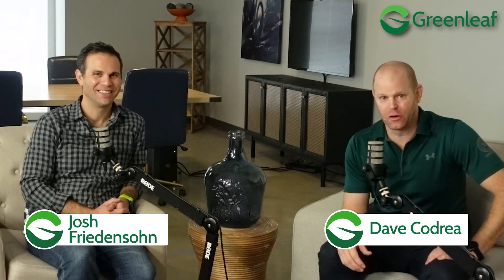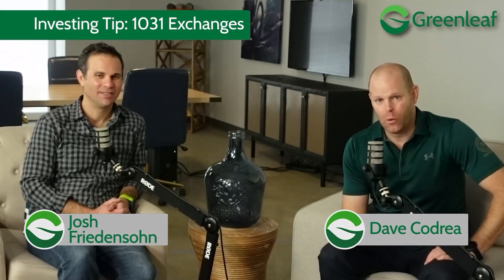Hi, Dave and Josh here with another Greenleaf Investing Tip. One thing we get a lot of questions on is 1031 exchanges. What are they? How do they work? And how do I get involved?